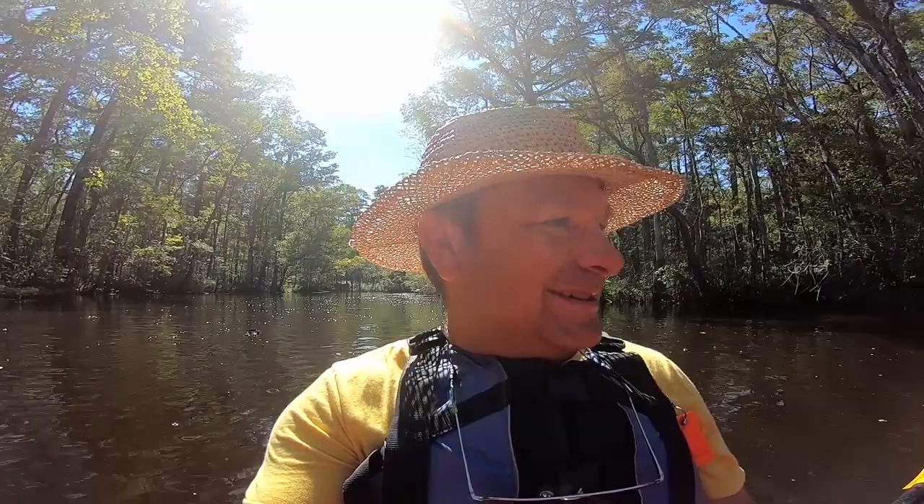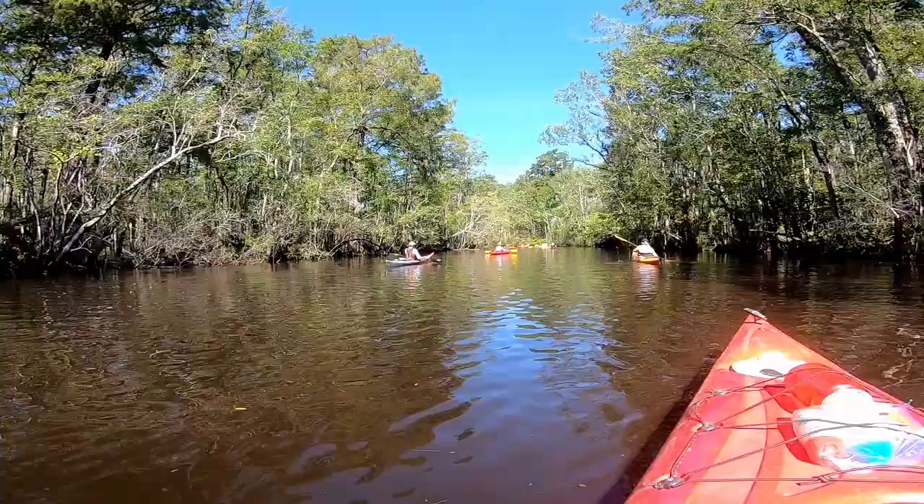I'm with Coastal Expeditions today and Cody on the Wambaw River in Francis Marion National Park, and we're gonna paddle for 50 hours straight and wrestle 10 alligators. That's the plan.